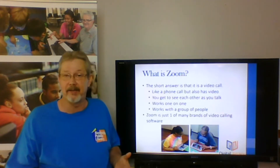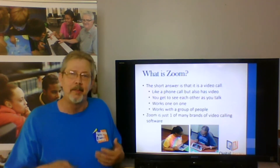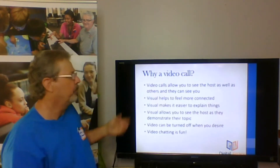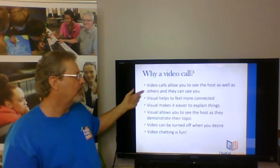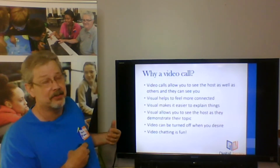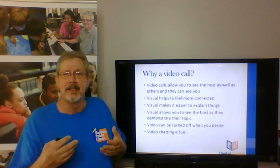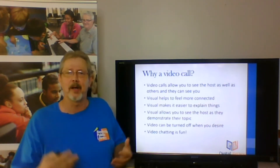Zoom is just one of many brands of video chatting software. When people talk about Zoom, they're talking about a brand of video chatting software. Why would you want to do a video chat call? Video calls allow you to see the host as well as see others, and they also can see you. Visual is a great way to feel connected, especially in this time of safer at home and social distancing. It's a great way to connect while staying safe.